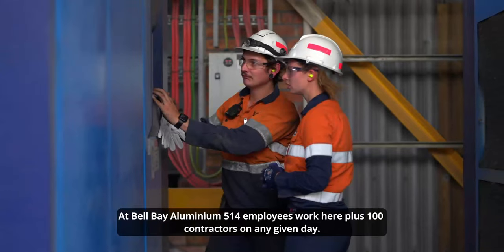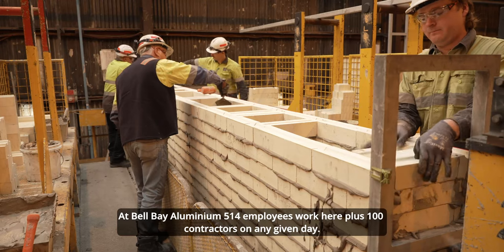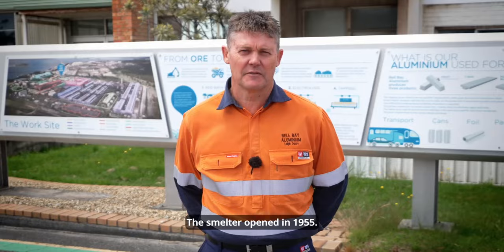At Bell Bay Aluminium, 514 employees work here, plus a hundred contractors on any given day. We are one of the largest employers in northern Tasmania. The smelter opened in 1955.